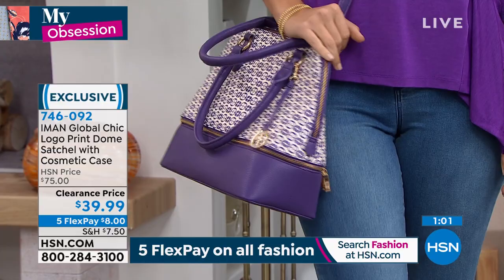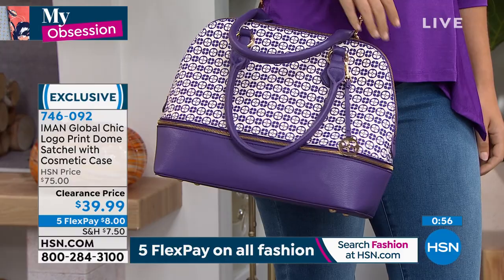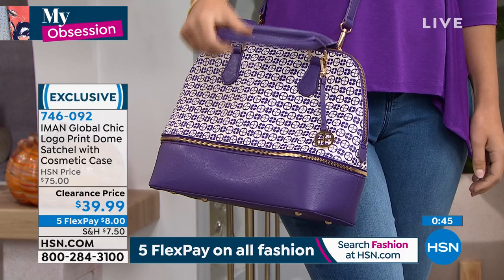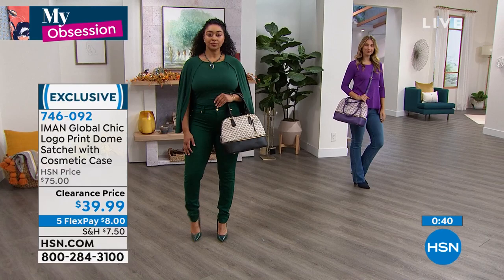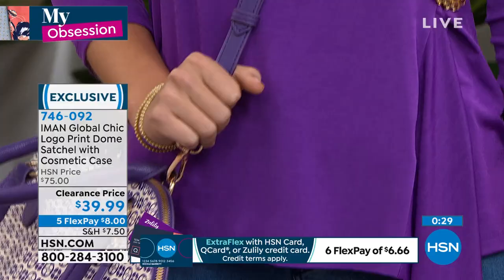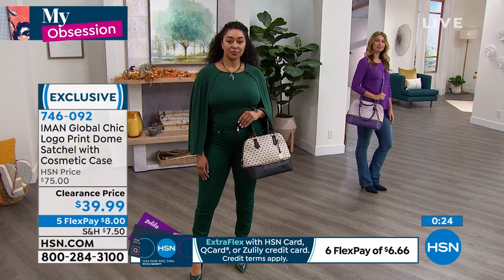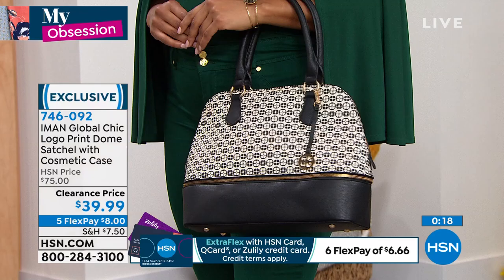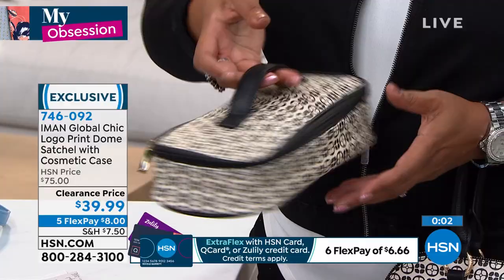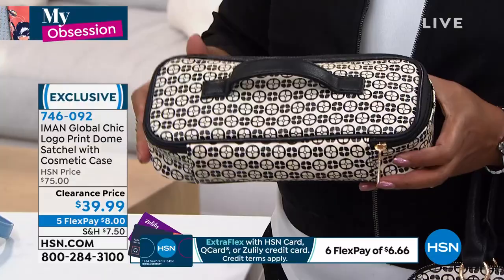Iman's bags are always incredibly deceptive when it comes to the size inside. When you open this up, the mouth opens super wide — it's really easy to find everything. You can fit a tablet, water bottles, snacks for the kids, even use it as a chic diaper bag. For work, school, traveling — this is fantastic, especially with that extra compartment on the bottom and the cosmetics bag. You get two bags — look at how cute this is. Get this home for $8. You're getting two bags in one.